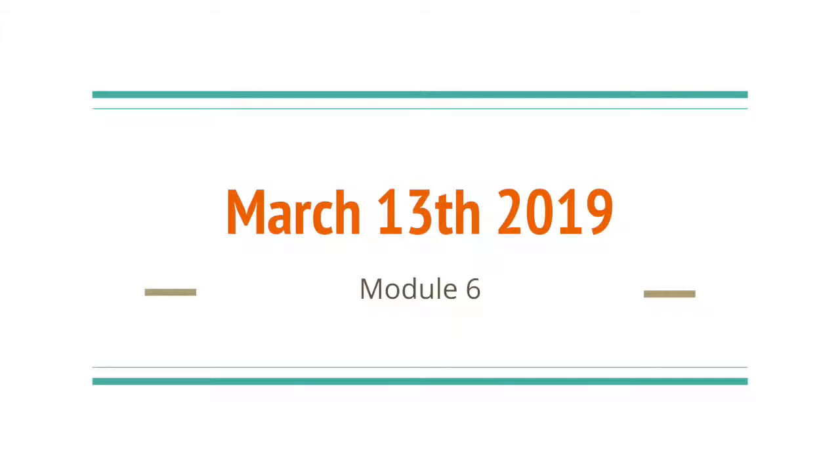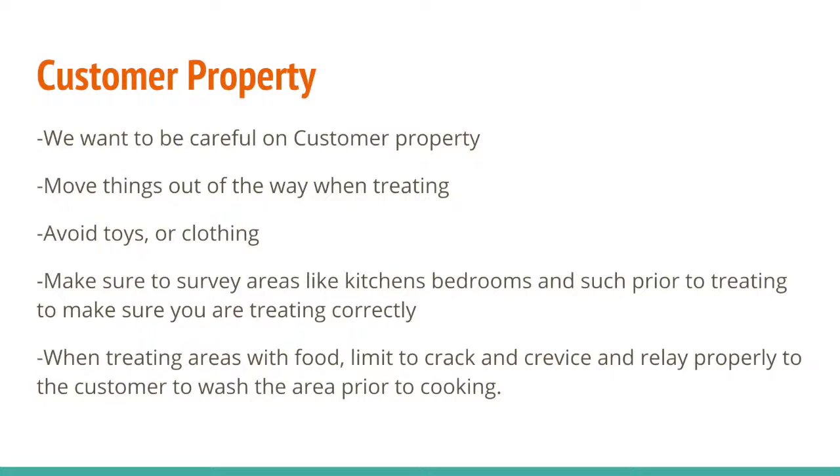Welcome to the March 13th 2019 module 6 recap video. We talked about customer property — we want to be careful on customer property. Make sure that we're not stepping off rock walls, things like that. Make sure we watch where we're stepping.